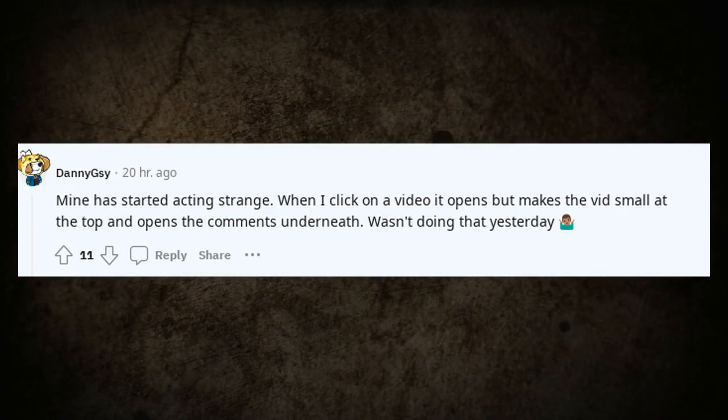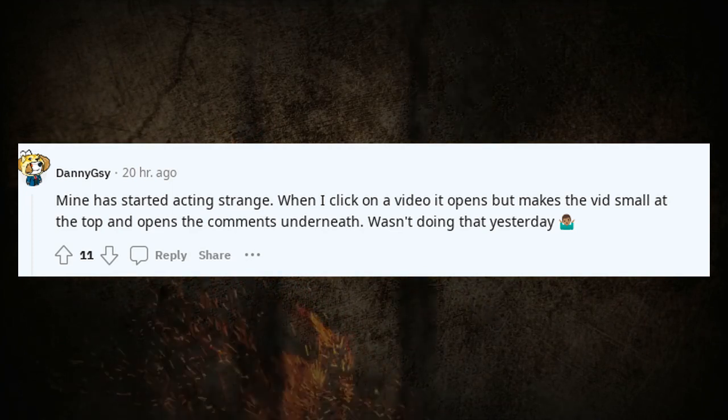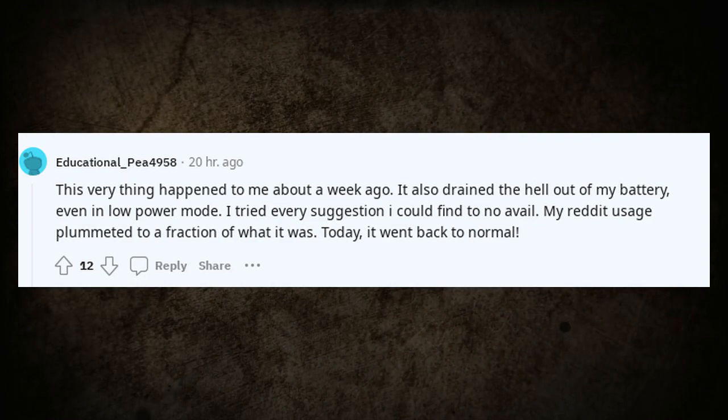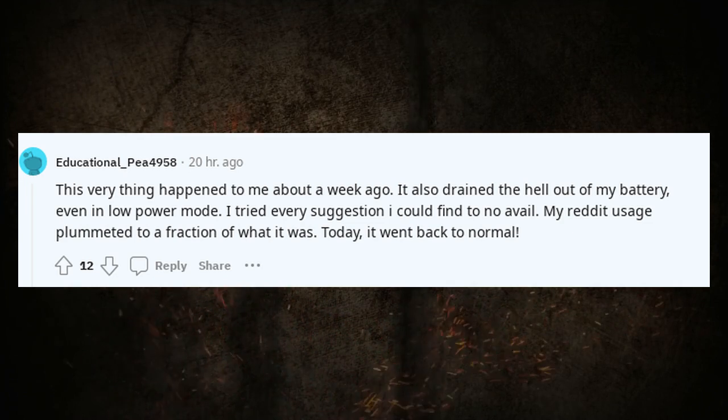Mine has started acting strange. When I click on a video it opens but makes the video small at the top and opens the comments underneath — wasn't doing that yesterday. This same thing happened to me about a week ago. It also drained my battery, even in low power mode. I tried every suggestion I could find to no avail. My Reddit usage plummeted, but today it went back to normal.